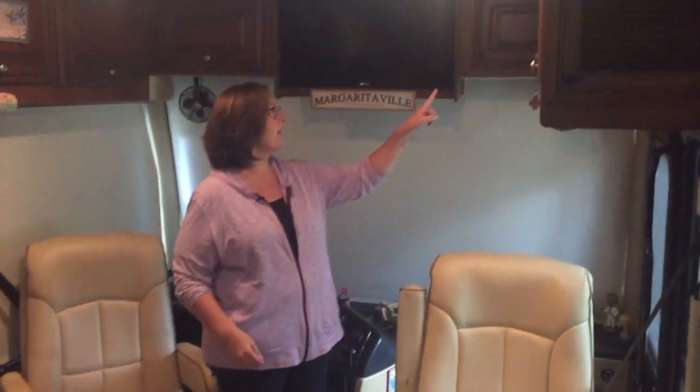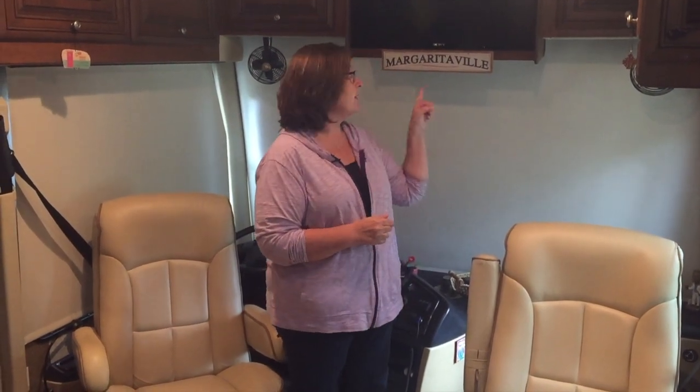Now that Mike is done with the outside of the rig — and he'll probably cover a couple of technical areas inside too — I'm going to show you the inside. Welcome to Margie, make yourself at home. Inside, we have storage up above the cockpit. That's where we keep stuff we need when traveling or in an emergency: dog paperwork, first aid kit, flashlights, anything you might need at a moment's notice.